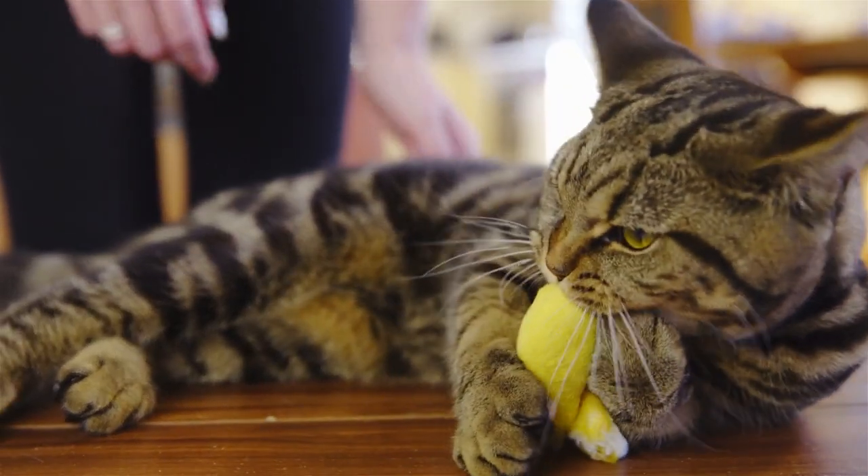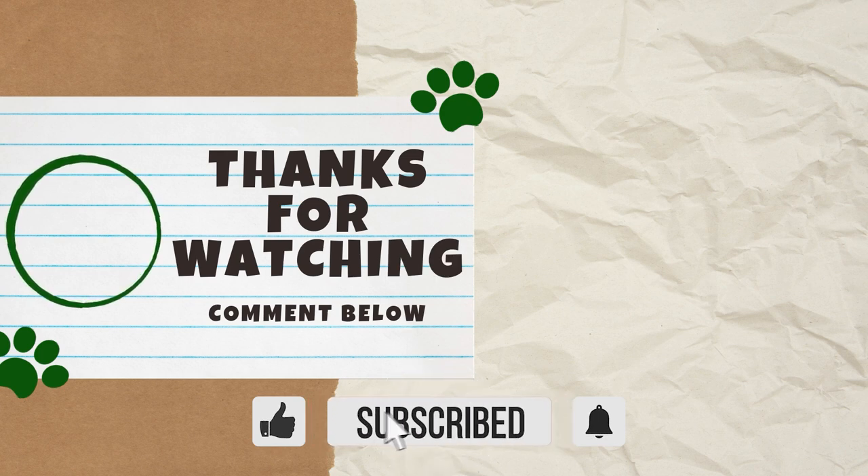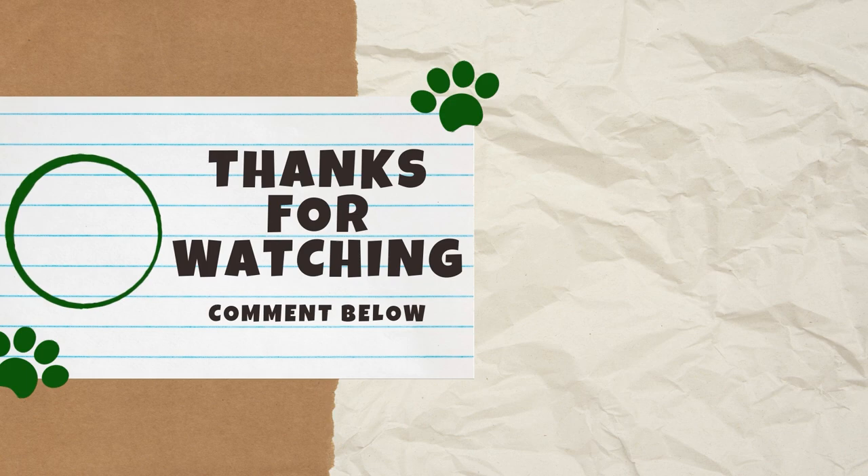We would love to hear your thoughts in the comments below, and if you found this video helpful, please give it a thumbs up because it helps other cat lovers find our content. Thank you guys for watching, and we'll see you next Catterday for another video.